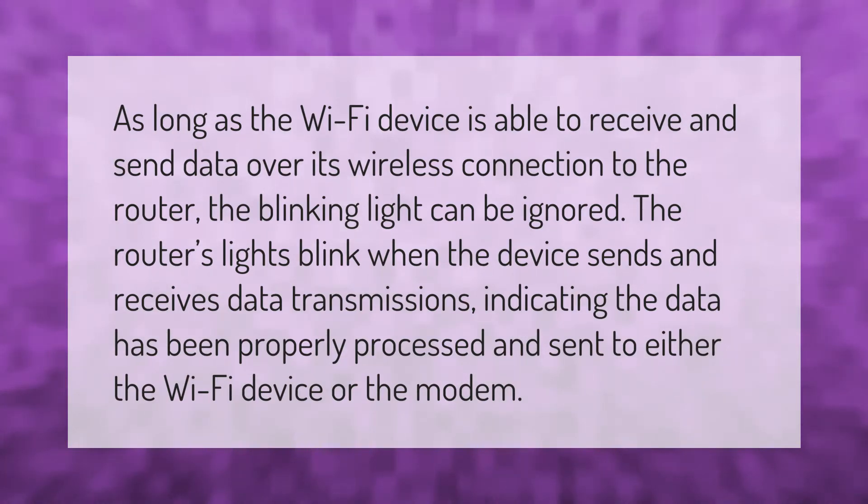As long as the Wi-Fi device is able to receive and send data over its wireless connection to the router, the blinking light can be ignored. The router's lights blink when the device sends and receives data transmissions, indicating the data has been properly processed and sent to either the Wi-Fi device or the modem.